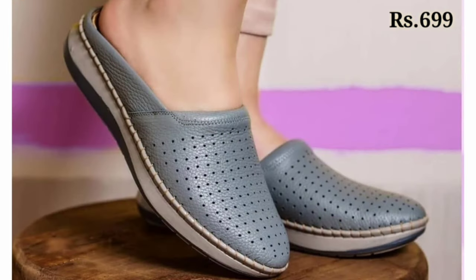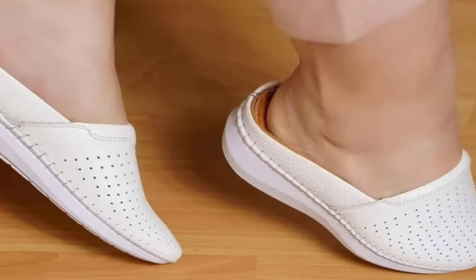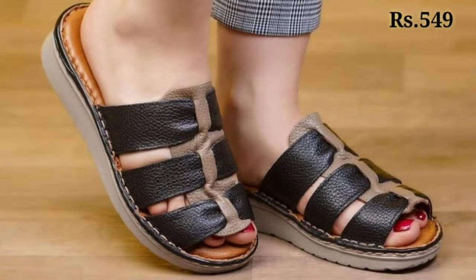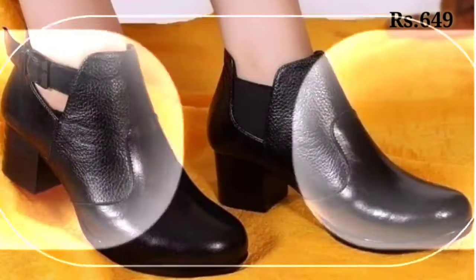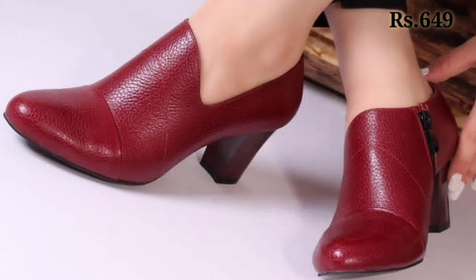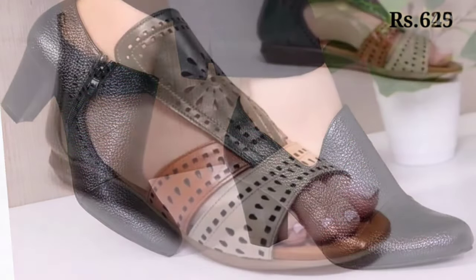In this video we will show you the ladies footwear collection of 2022 with the lowest prices. Prices are the main highlight of this video because you can easily afford any of them as per your choice. You will get a lot of new categories of footwear — whether it is casual, semi-casual, regular, genuine leather, or party wear collection.